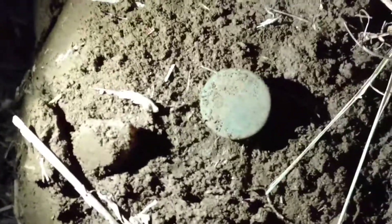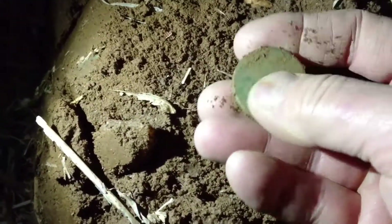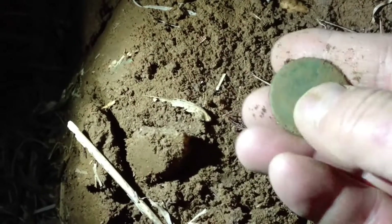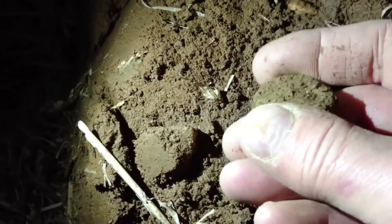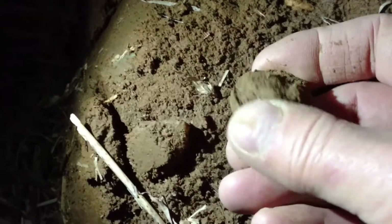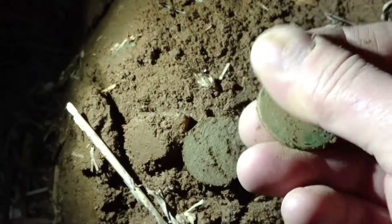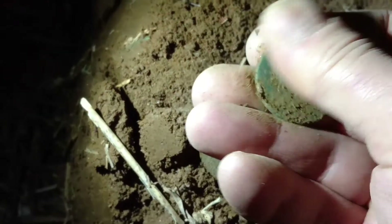Sound familiar, doesn't it? But anyway, it's nighttime now, and without any artificial light we wouldn't be able to see what this is — but this has to be a coin. It's the first night movie I've made.